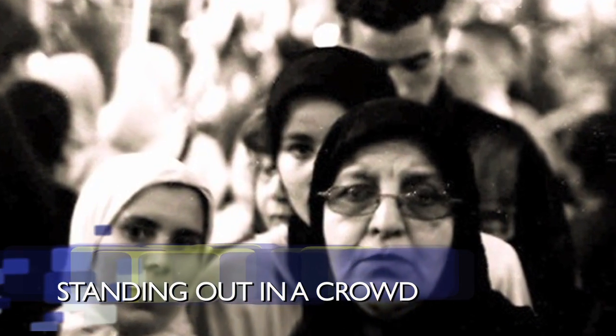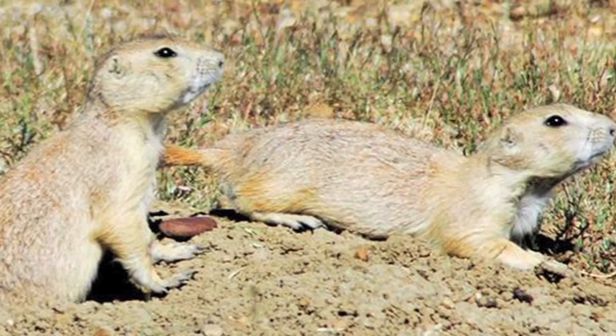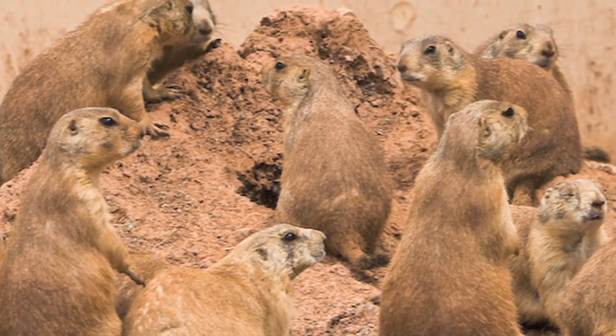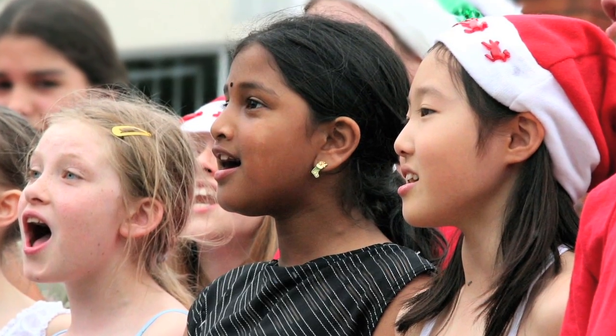It may seem like a paradox, but being part of a crowd helps bring out what makes one unique. UCLA life scientists studied alarm calls by rodents in social groups of varying sizes. They found that the larger the group, the more distinct the animal's voice became. The findings may help explain a key result of human evolution — why everybody's different.